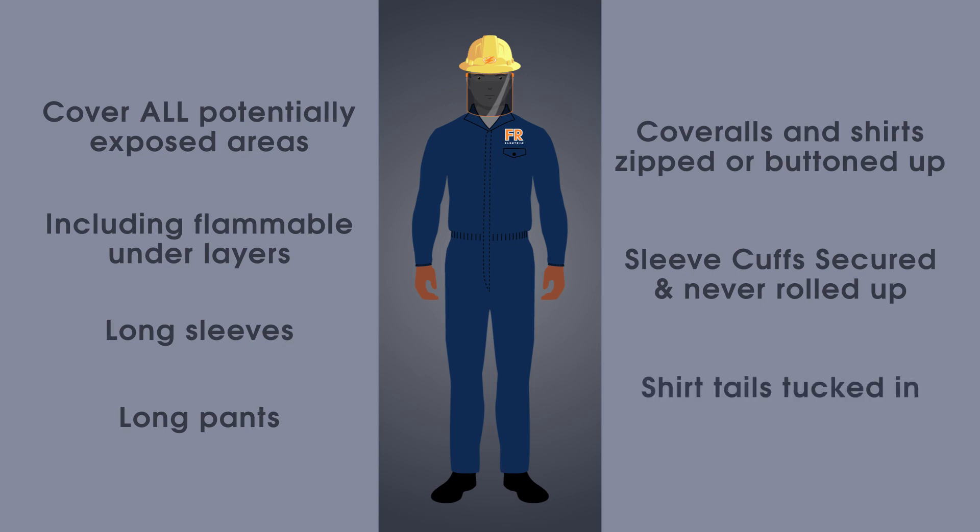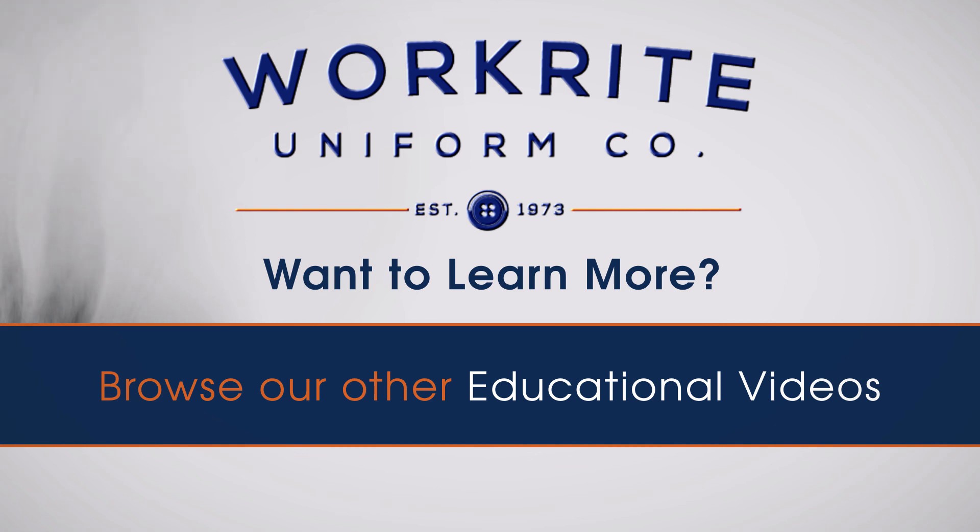Want to learn more about safety hazards, standards and selecting the right FR clothing? Browse our other educational videos for lots more helpful tips.